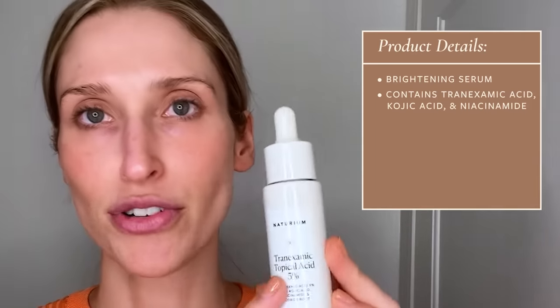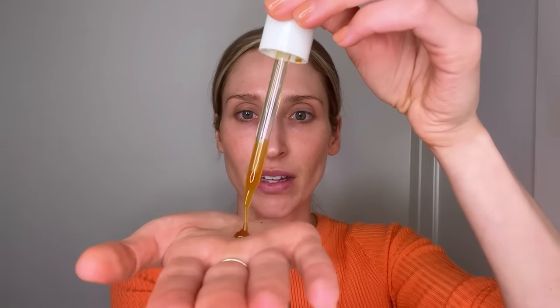Next up is the Naturium Tranexamic Topical Acid 5%. This is also quite a lightweight serum. Not only does it have tranexamic acid, which helps fight hyperpigmentation, but it has other pigmentation fighters as well, like kojic acid, licorice root extract, and niacinamide. So it's a great serum for people looking for something easy to layer that has multiple pigment fighters. Full disclosure, I am on the Naturium Advisory Board. I'm going to take about a third of a dropper — you can see it's significantly thicker than that vitamin C — and just layer that on top.